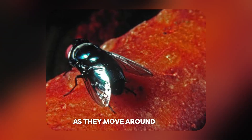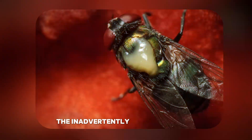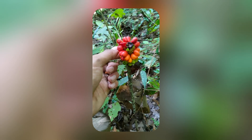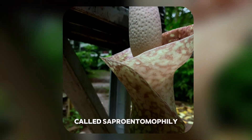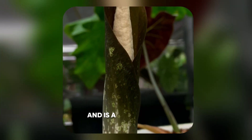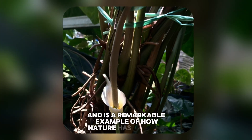As the insects move around inside, they inadvertently transfer pollen, ensuring the continuation of the species. This method of pollination, called sapromyophily, is seen in only a few plant species and is a remarkable example of how nature has evolved to ensure reproductive success.